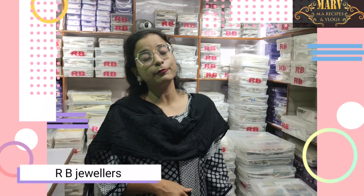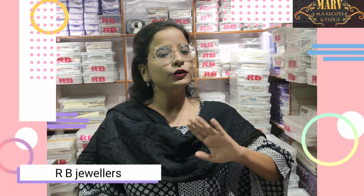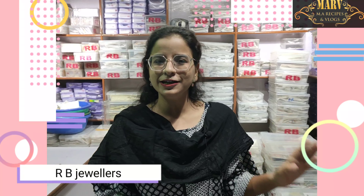Hello and welcome back to your channel. I am here with a new video. Today, I am going to a very trusty shop where you will get a very good collection. I will introduce you to the owner of the shop. Hello, sir. Hello.